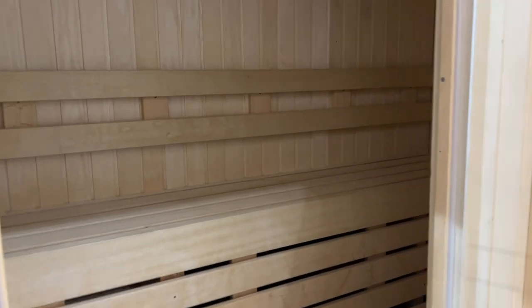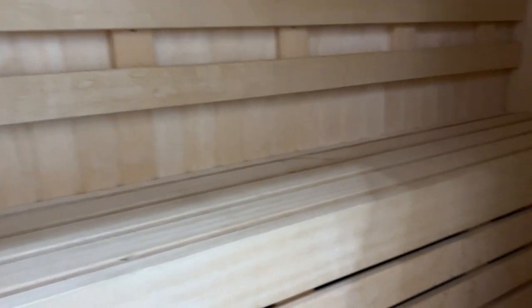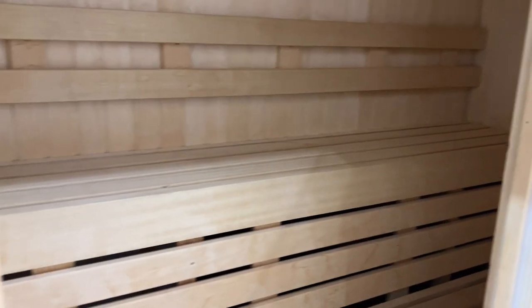A rather unusual feature at the end of this corridor is this little sauna room — I've never seen anything quite like this. I wonder how many people you could actually fit in there; maybe two or four? Kind of fun.